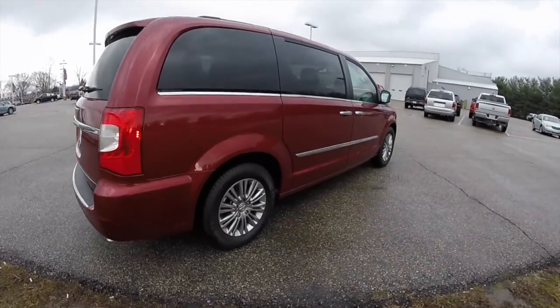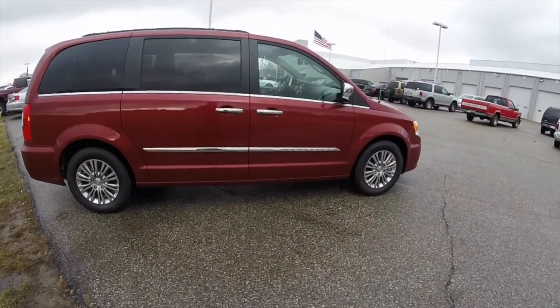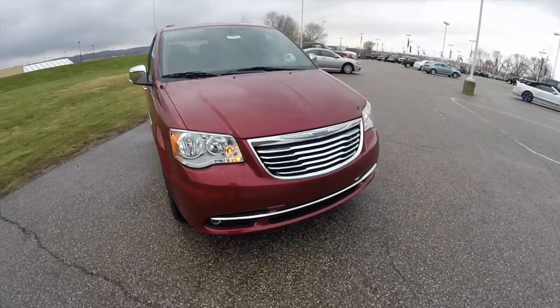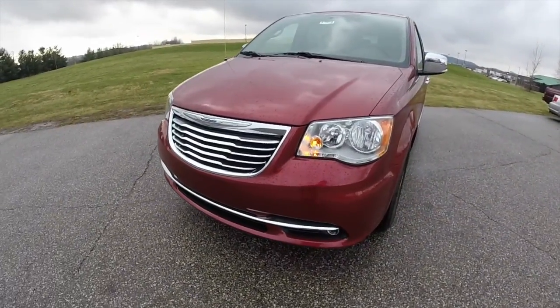This concludes our quick walk around look at this 2015 Chrysler Town & Country Touring L. If you have any questions or would like to see this vehicle, please contact our showroom. One of our friendly sales staff will be more than happy to answer any questions you may have. As always, thanks for watching.